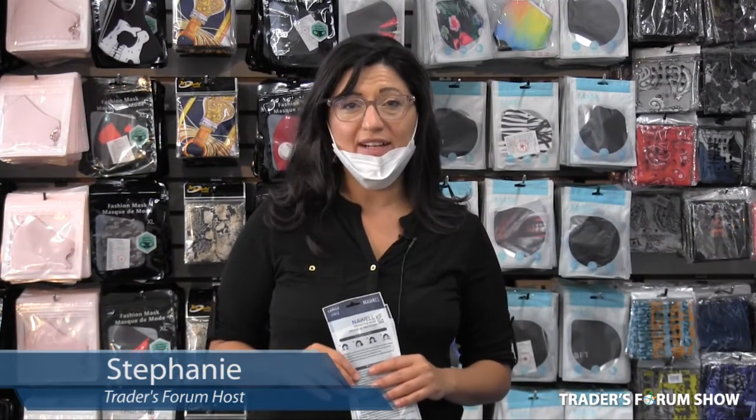Hi, it's Stephanie here at Butterfly Fashions, and today we have some really exciting new products to share with you.